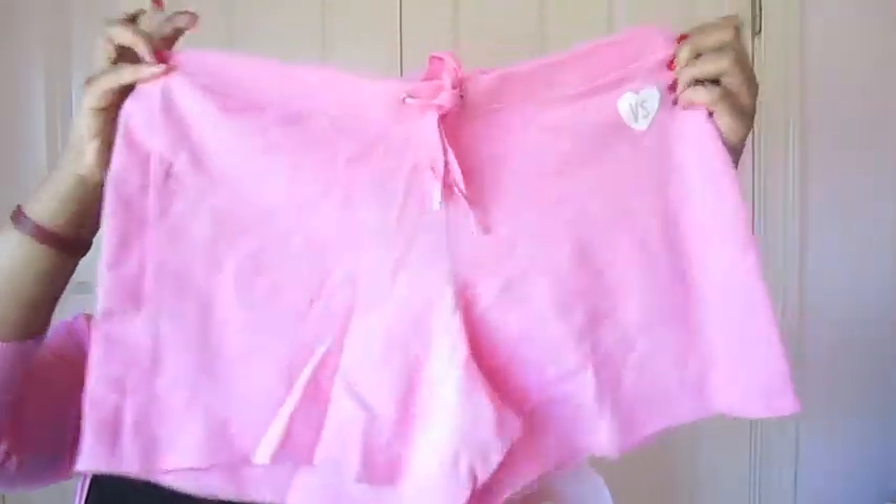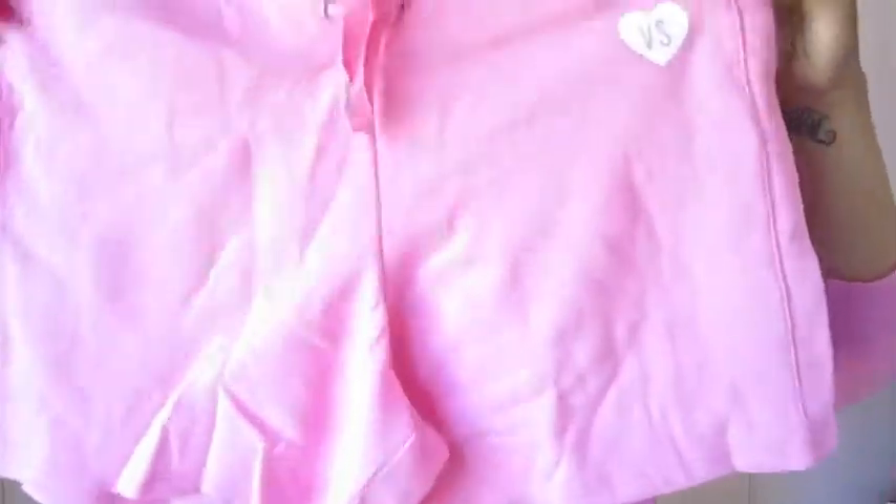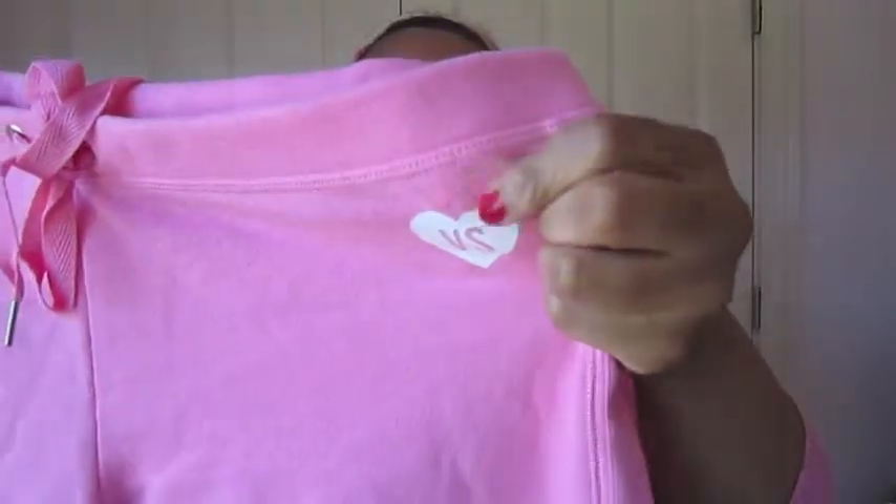It came in this huge cardboard box — I've actually never gotten a cardboard box from Victoria's Secret before, since I usually only order clothes, lingerie, and swimwear. The first thing is a pair of lounge shorts I got to go with my Victoria's Secret white hoodie with the pink angel wings on the back. They have a white VS emblem and they're really comfy and soft.